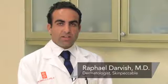Hi, I'm Dr. Raphael Darvish with SkinPackable Dermatology and Cosmetic Laser Center here in Los Angeles, California. I'm going to be giving you a brief overview of how to treat acne on the back and shoulders.